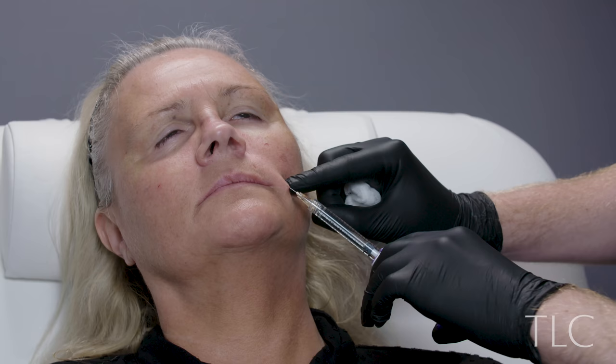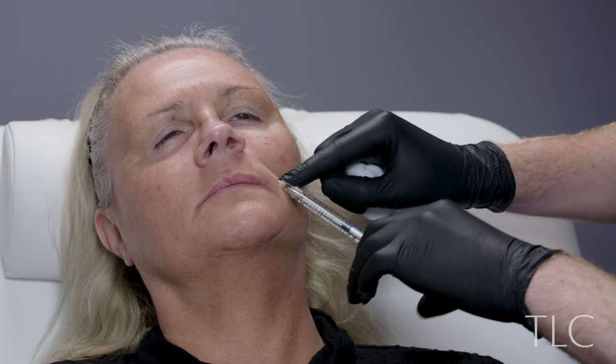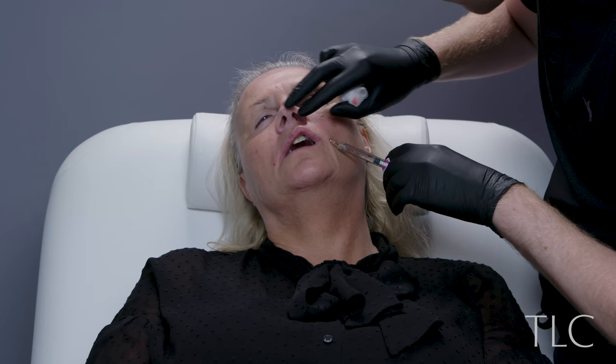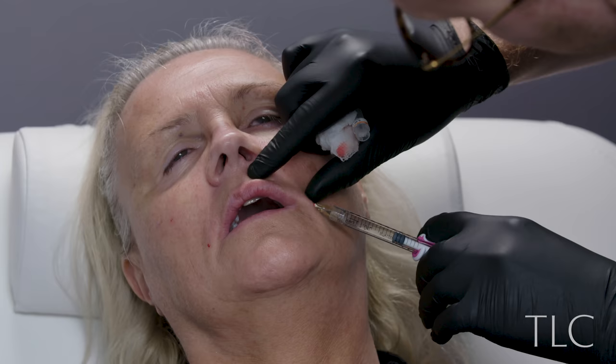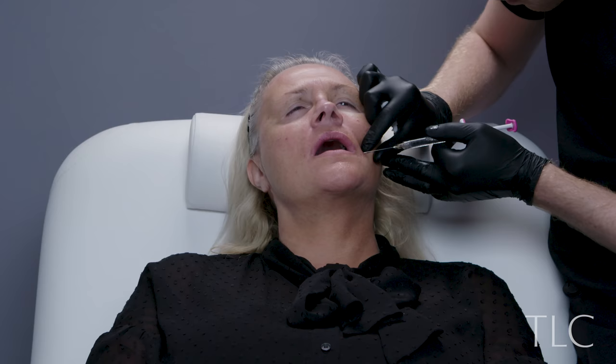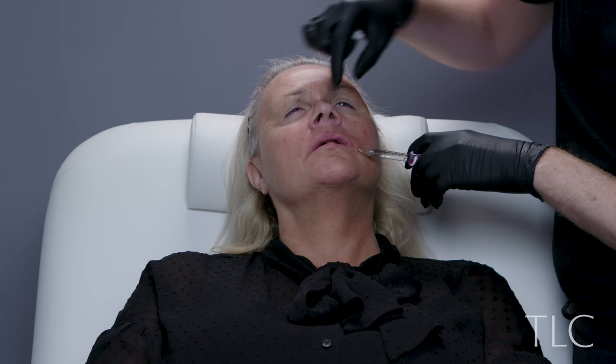Moving back to filler, I used Juvederm Volift 1 mil to treat the nasolabial folds and a little bit of the upper lip area to help with support and start to treat those barcode lines. I then used Juvederm Volbella, which is a nice soft product, using a cannula to place 1 mil in the lips and another mil in the perioral region to help smooth the skin.